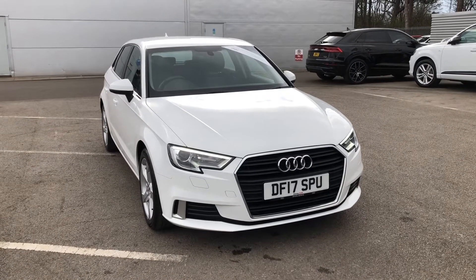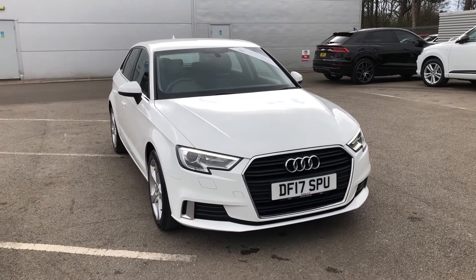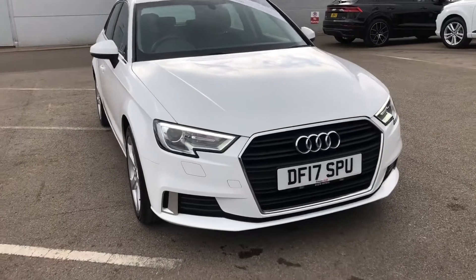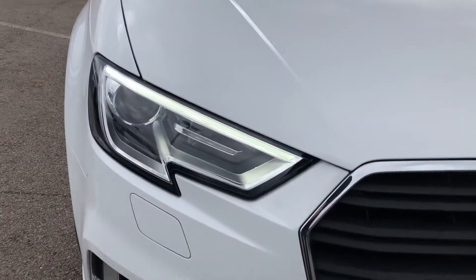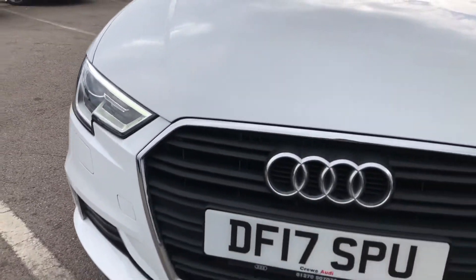Hello, welcome to Crew Audi. Here we have an Audi A3 Sportback Sport 2.0 TDI finished in IBIS white. The car comes with xenon headlights as well as LED daytime running lights, so you won't ever have to worry about your visibility whilst you're in this vehicle.